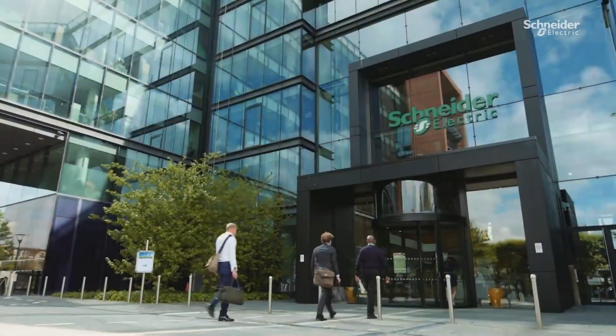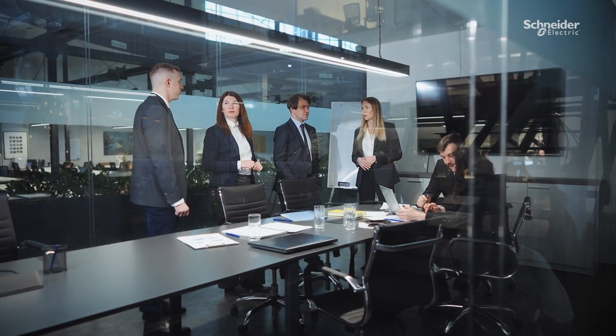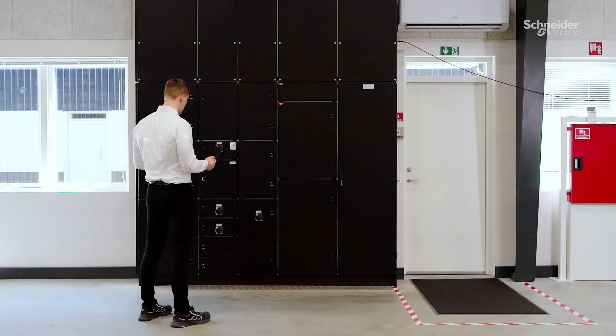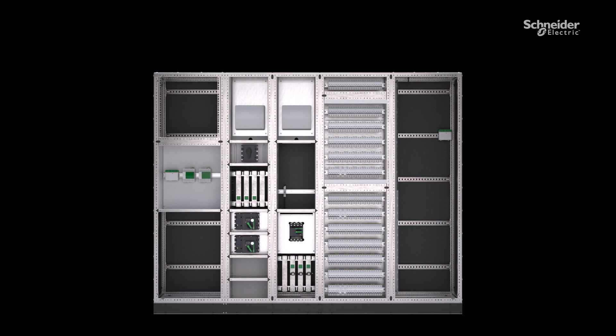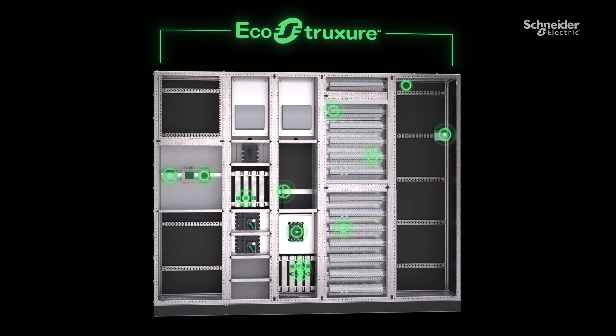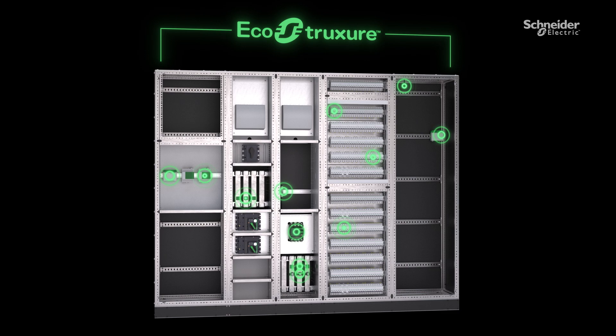At Schneider Electric, we took this as an opportunity to address a common customer pain point. We decided to work with Longstrup to add connectivity to their panel and testers. In this panel, we've added several wireless products that are utilized in the Schneider Electric end-to-end EcoStruxure solution.